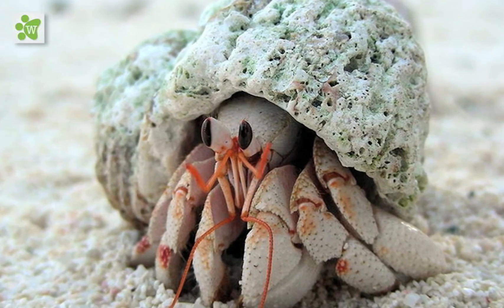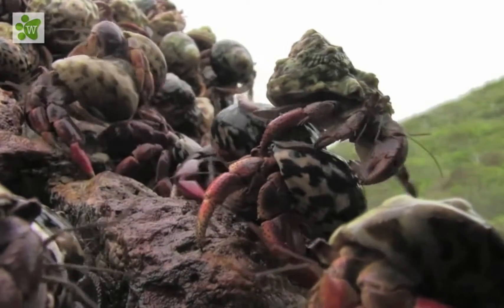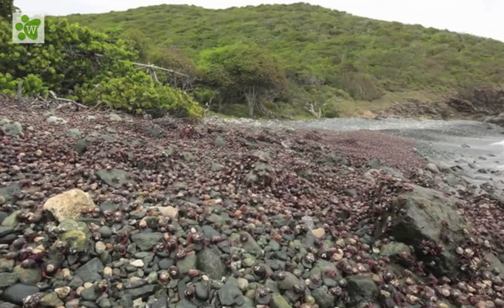One of the facts about hermit crabs is that there is little understanding of how they breed. It's near impossible to tell if a hermit crab is pregnant, and because the eggs are laid in the ocean, the chance of observing baby hermit crabs hatching is very low.